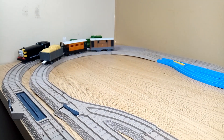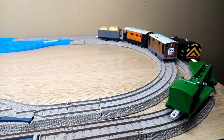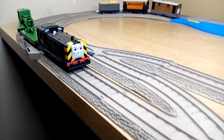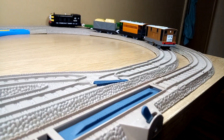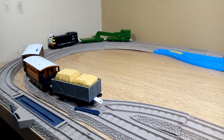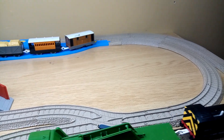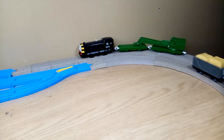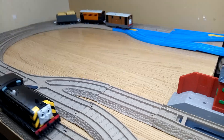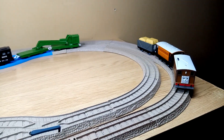So now I got Toby on the inside track and Mavis on the outside track. Now I'm going to go to the inside track. So now both trains are back on the track they started with.